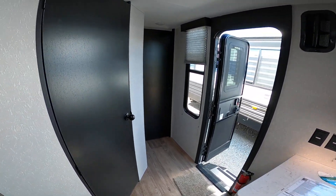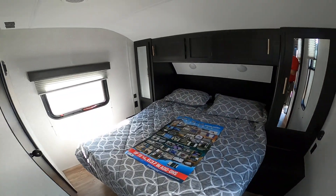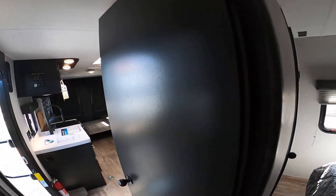I'm here inside this awesome 2021 Forest River Gray Wolf 22RR toy hauler. With the way the numbers work out, you are able to get a bigger camper for less than a smaller one, which doesn't happen too often.